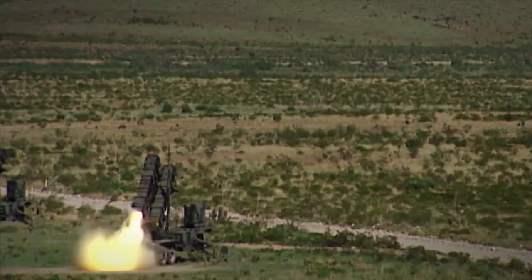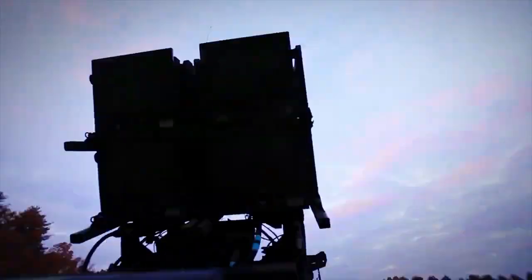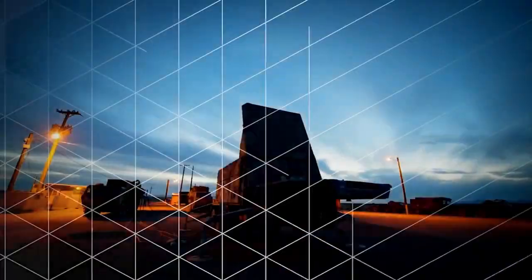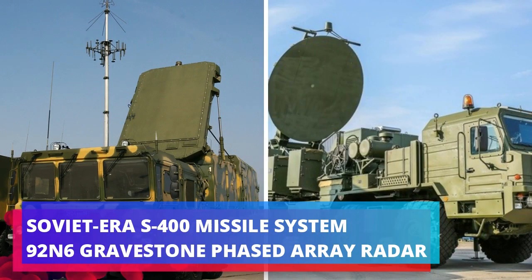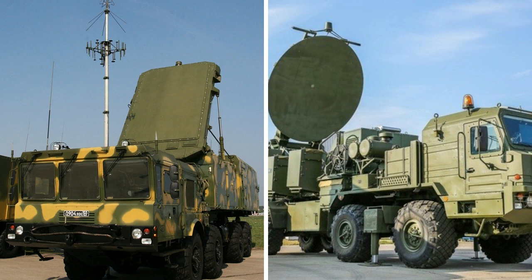The AN/MPQ-104 or AN/MPQ-132 engagement control station is the nerve center of the Patriot firing battery. The Patriot has a more powerful radar that is better at discriminating targets than the Soviet-era S-400 system the Russians have been using.